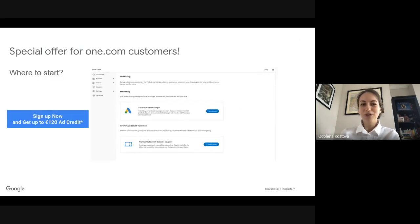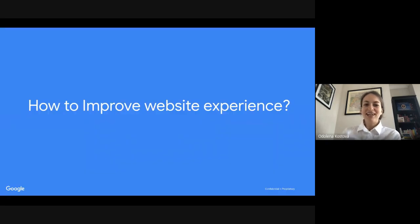We also have a special offer for One.com customers. When you sign up and start your first Google Ads campaign from your online shop's marketing section, you will get 120 euros in ad credit, which will be applied after the first 30 days since your ad has been running. If you spend 120, you get 120. If you spend 60, you get 60. If you spend 240, you still get the maximum of 120. This is a sufficient budget where we see results coming in even for the smallest businesses. Now I will ask my colleague Ankit to talk about how to improve your website experience.